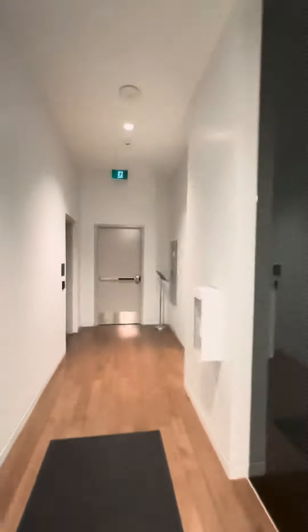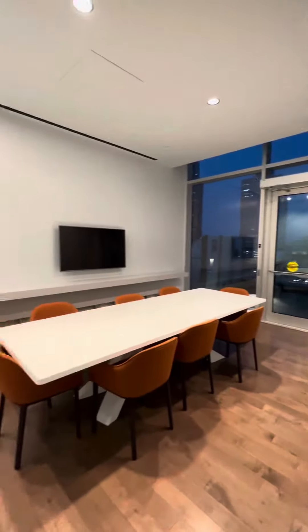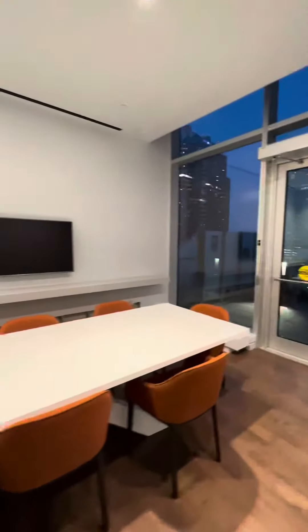If you work from home but want a change of scenery, they also have this boardroom that can be rented out for private gatherings or just some quiet, focused time to be more efficient. Heading out onto the balcony outside the boardroom, you have this really nice outdoor space.